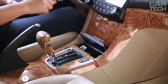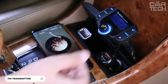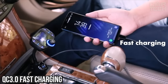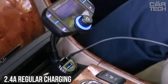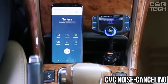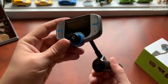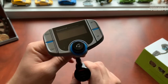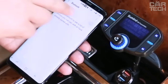Bluetooth FM transmitter with a large 1.7-inch LCD. The screen displays track information, incoming calls, and battery voltage. It supports QC 3.0 fast charging and 2.4-amp regular charging via two USB ports. CVC noise cancelling technology provides clear sound when making hands-free calls. A 270-degree swivel allows you to use the device in any comfortable position. Works with smartphones, tablets, and other devices wirelessly or via aux.